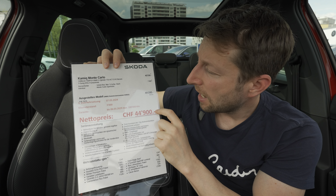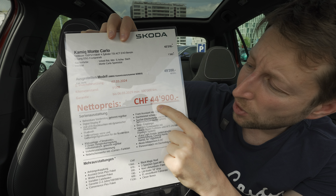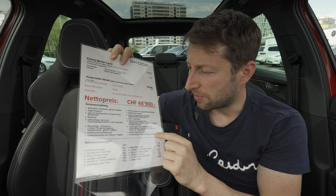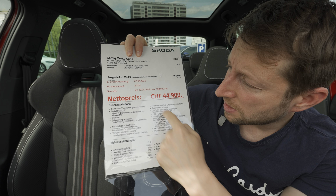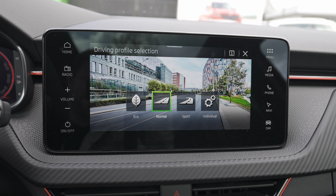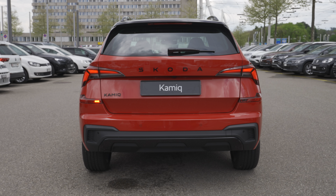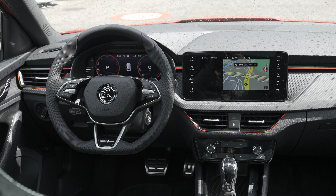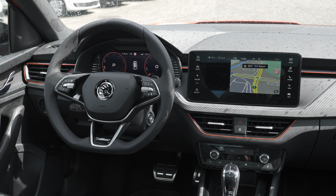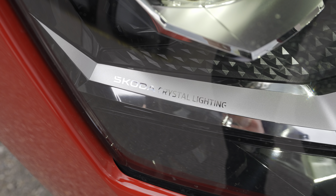The starting price of this Monte Carlo Kamiq in Switzerland is 42,210 francs, but with a discount the final price here at AMAG Skoda in Bern will be 44,900 francs. As standard, this Monte Carlo comes with an 8-inch digital screen, full LED rear lamps with dynamic turning signals, Bluetooth, dual-zone climate system, cornering headlamps, front assist, adaptive cruise control, and full matrix LED high beam function.